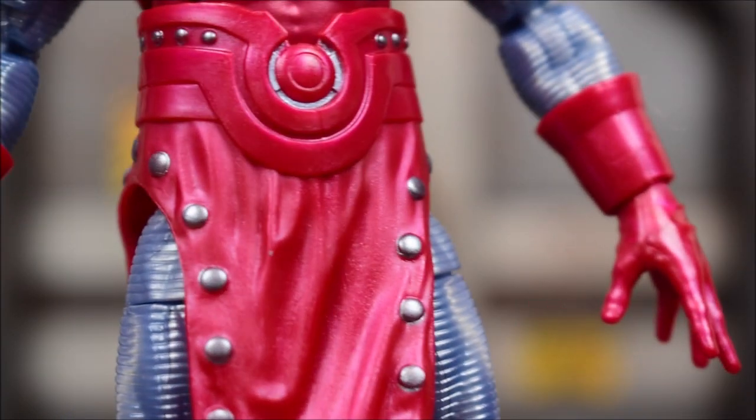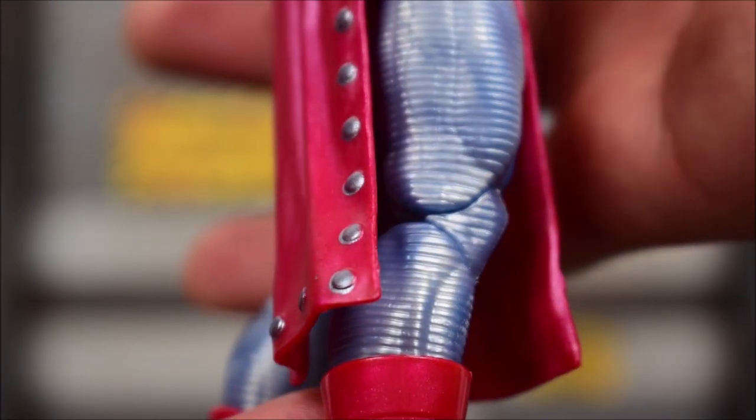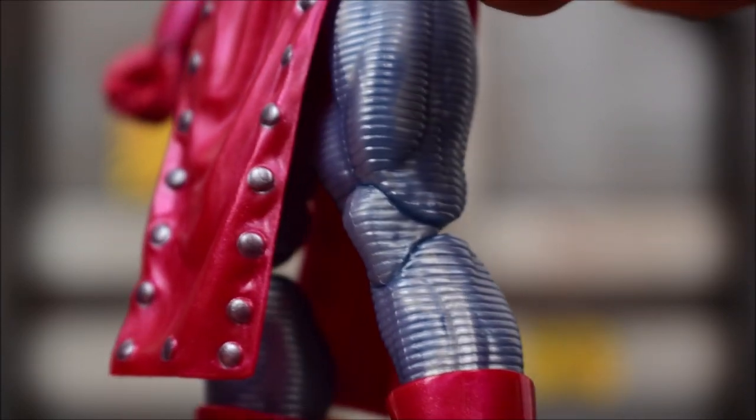Down at the waist, we get a separate piece as his little skirt piece, and some more silver paint for those buttons on the front and back. This piece doesn't really move — you can see it's kind of pegged in on his backside. And here are the pinless knees and those are the boots.